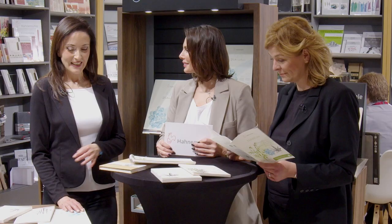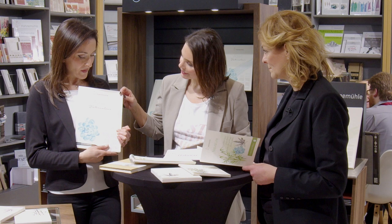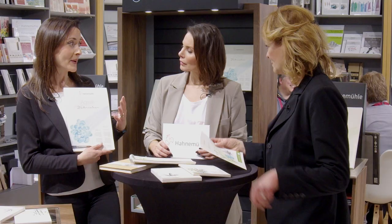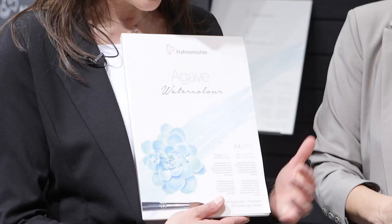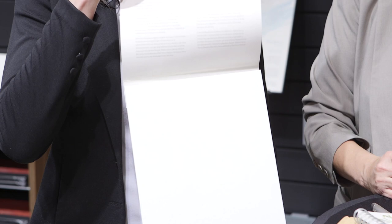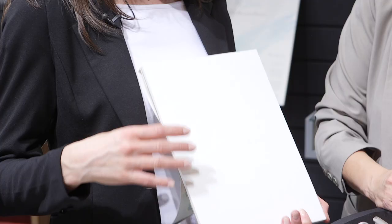Agave fibers used to produce the agave watercolor paper are a very sustainable, resource-saving fiber used already many thousands of years ago — by the Aztecs, for example — for clothes and ropes, because it's a very strong fiber. Through development and research, they found that agave fibers are really nice for producing paper. It uses 70% agave fibers and 30% cotton, resulting in a beautiful watercolor paper with a cold-pressed surface texture that is very homogeneous and gives extraordinary watercolor effects.